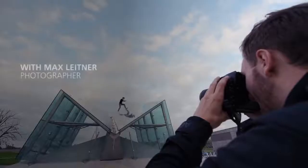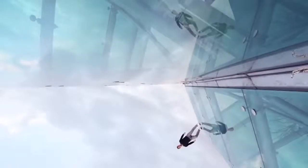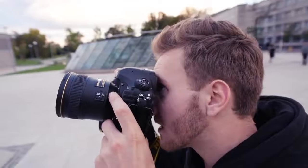I think the ideal field of view for the urban environment is the 24mm. That's why I picked the AFS Nikkor 24mm f1.4 GED lens.